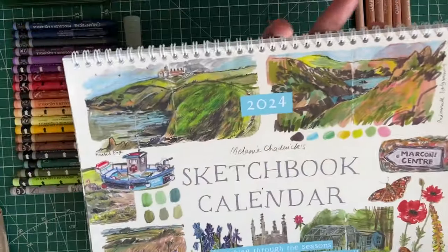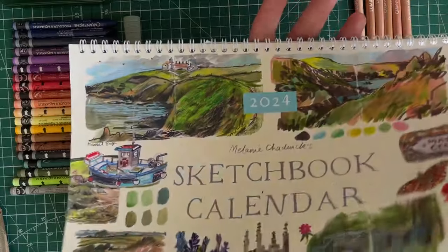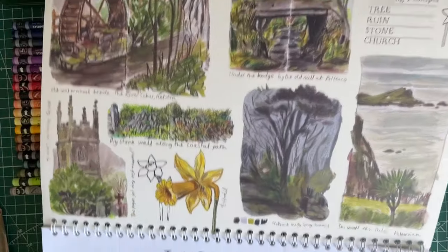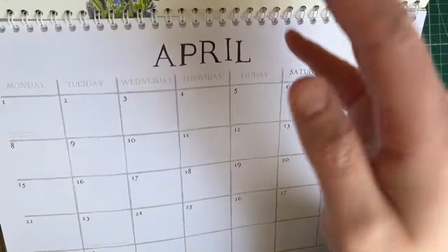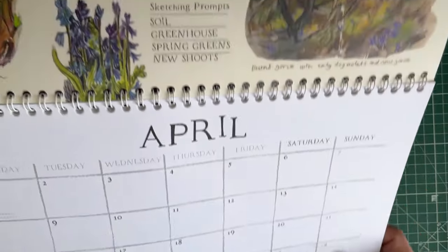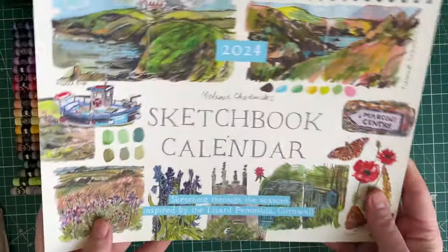This is her 2024 calendar - sketching through the seasons inspired by the Lizard Peninsula, Cornwall. I'm not going to take you through the whole thing, but she's got pages from her sketchbook and then actual pages to write on. Ideally I'd put this up in the kitchen but my partner has a habit of writing and scribbling, so I don't want this one ruined - it'll go into my office. It's absolutely beautiful.